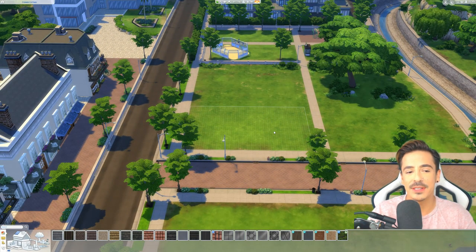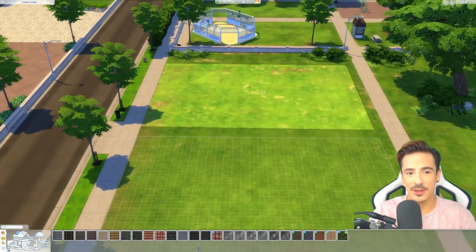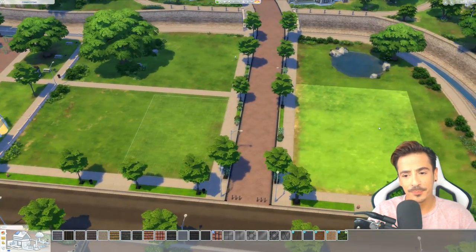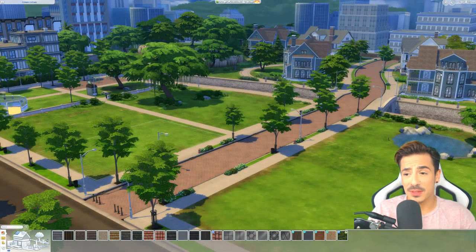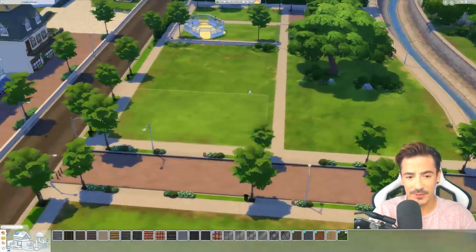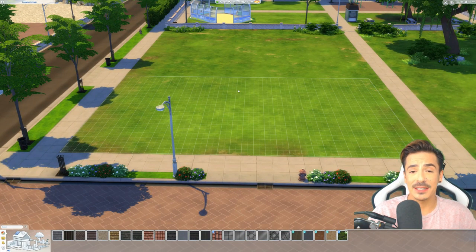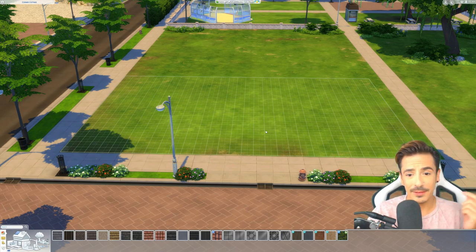I'll be building it in a very quintessential English countryside cottage style. Obviously we're not in the countryside, we are in Newcrest, so it isn't really going to fit in with the world around it. But what I want the houses to do is reflect on each other and not pay too much attention to the world around them - building the way I want to build for this series.